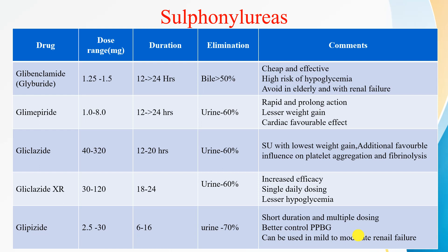Gliclazide has an additional favorable influence on platelet aggregation and fibrinolysis. Gliclazide XR has a dose range of 30 to 120 mg, duration of action 18 to 24 hours, and 60% elimination in urine. It has very high efficacy with single daily dosing and causes lesser hypoglycemia, making it safe in the elderly. Glipizide has a dose range of 2.5 to 30 mg, a short duration of action of 6 to 60 hours, and is excreted in the urine. Multiple dosing is required, but it controls post-prandial blood glucose effectively and can be used in mild to moderate renal failure — it is the only sulfonylurea that can be used in this condition.